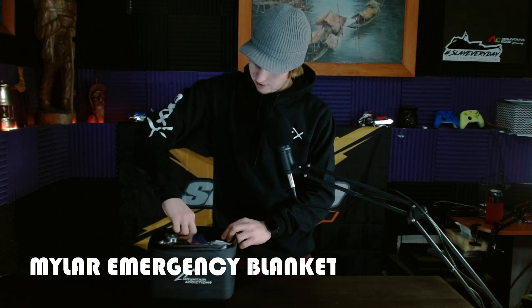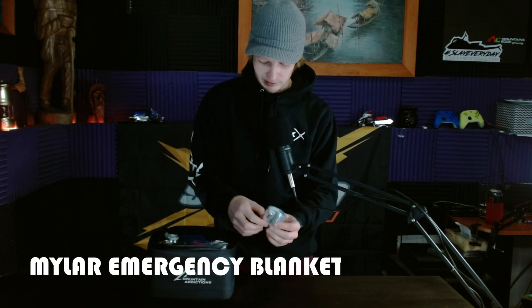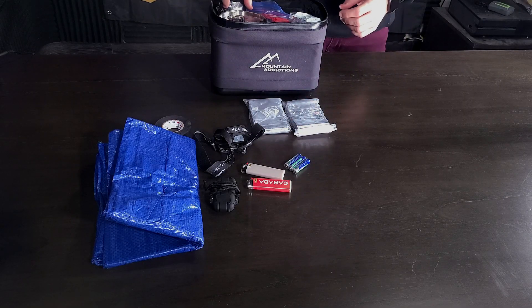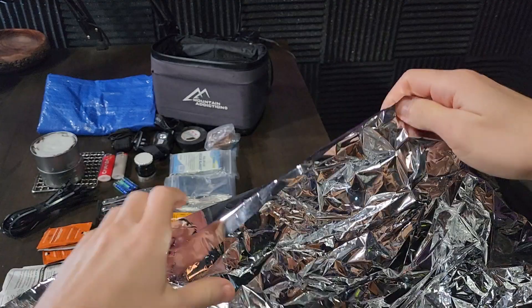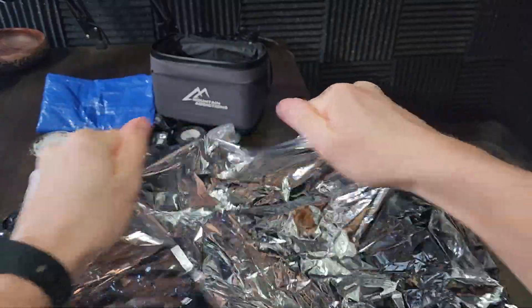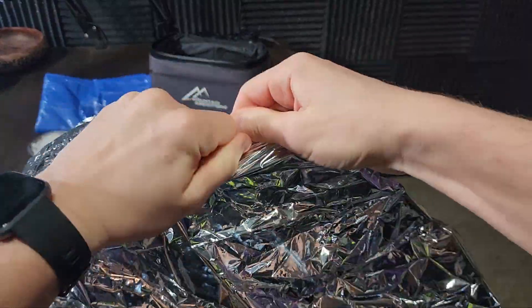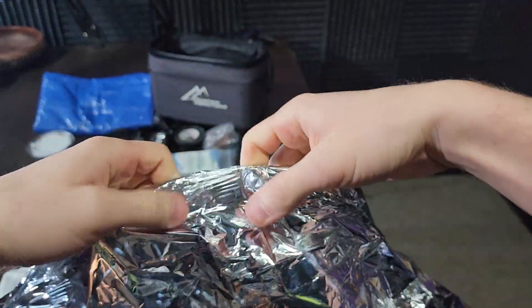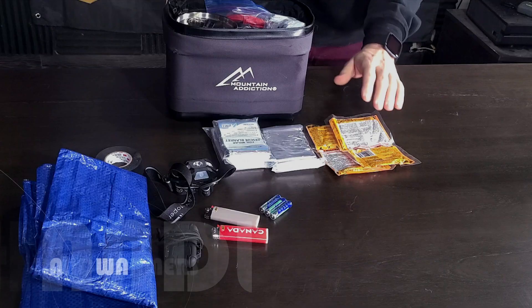I carry a number of these — just those little heat blankets that you can pick up at Canadian Tire or wherever for really cheap. I carry a bunch of them with me. They're only so good — they only have so much protection, they're only going to keep you so warm, and they're only so durable. So I have four of them, because I feel like you can keep some water off you, some snow off you, reflect some of that heat back. It's a lot better than nothing.